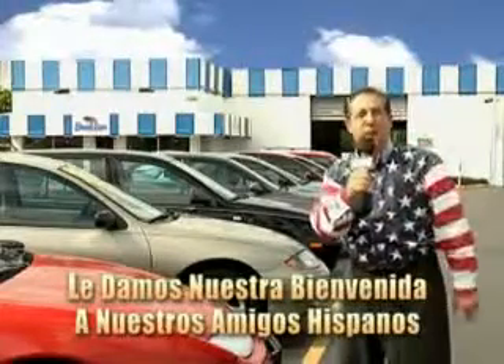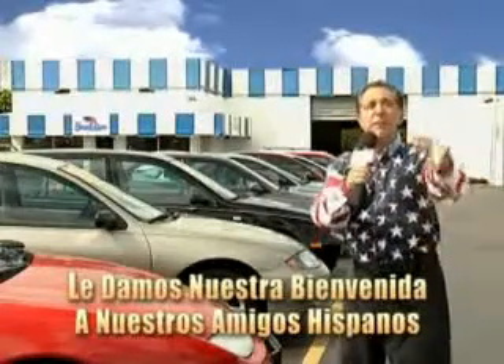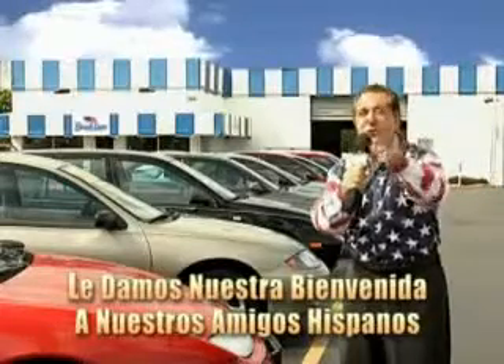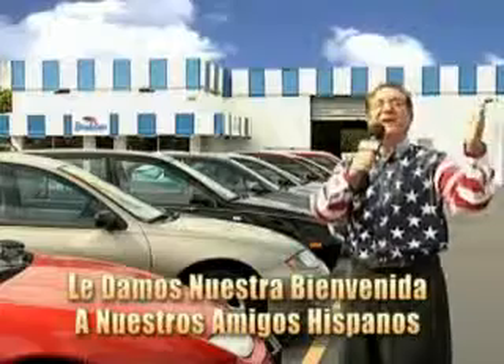You've heard of one price pricing, blue book pricing, warehouse pricing, and wholesale pricing. But for well over 40 years here in Palm Beach County, you've got Beach Cars pricing. And now you can see for yourself, we always sell for less.